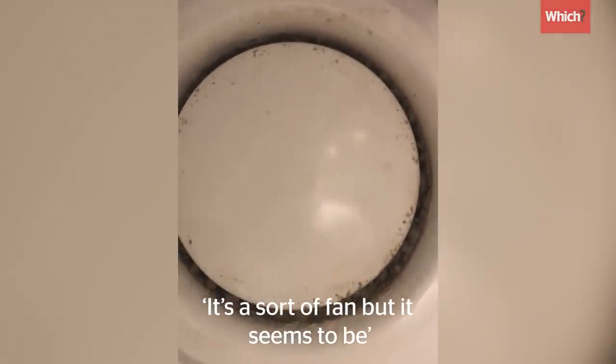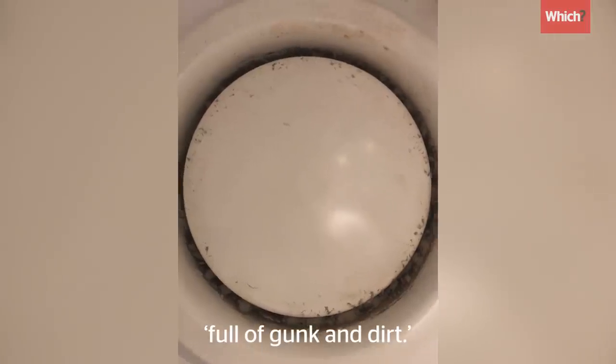I'm not sure what's going on in there. It's a kind of fan, but it seems to be just full of gunk and dirt.